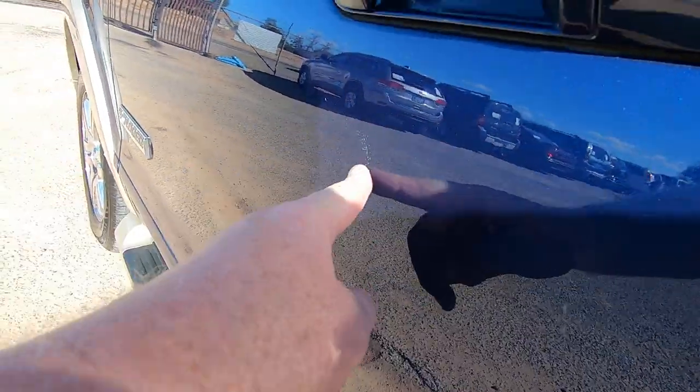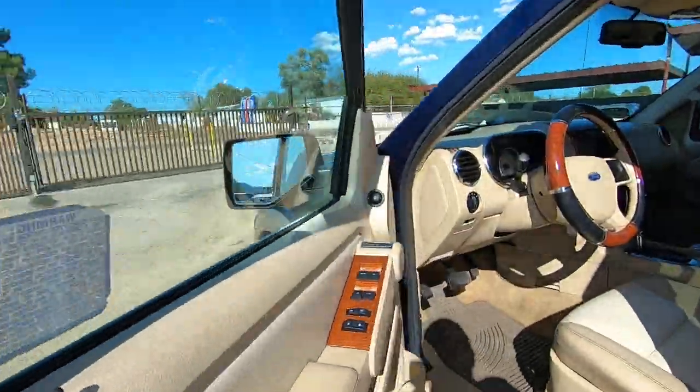There are a couple little things like this, but for an '06, it's a damn good looking truck.